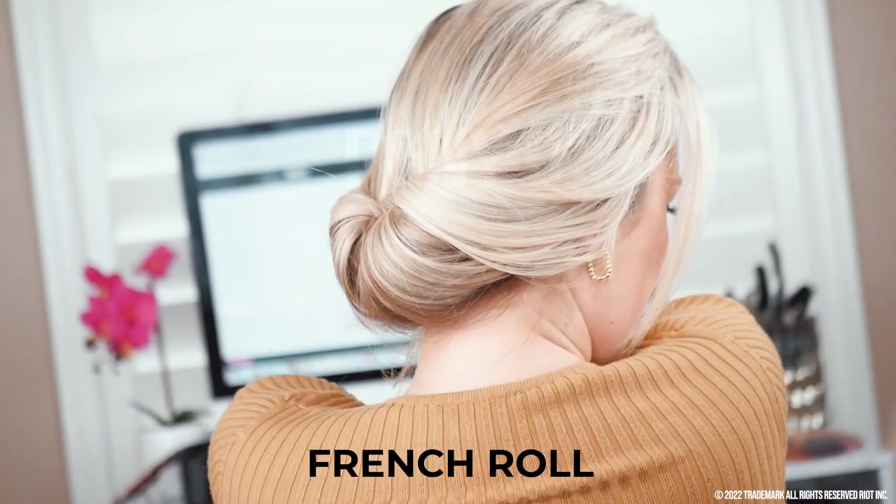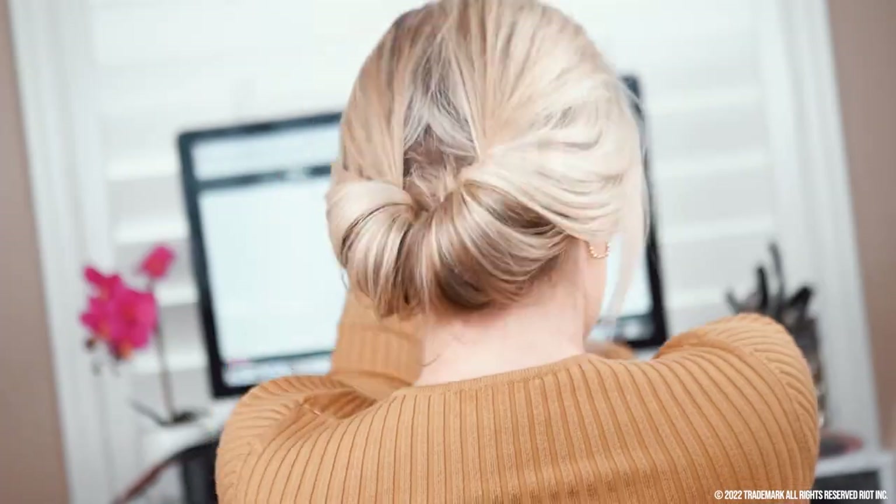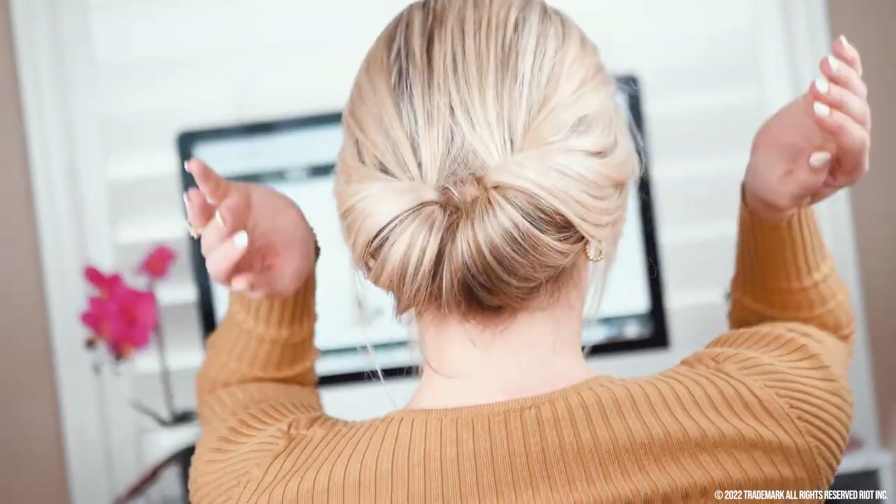The French roll. Take your ponyo and feed it back and bend those ends. Dig a pocket in the top of your hair and then tuck your hair into that pocket. Such a chic, elevated look.